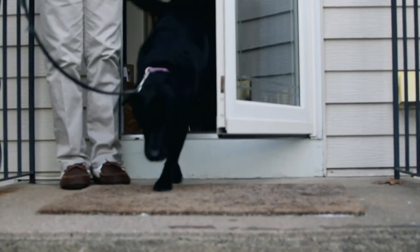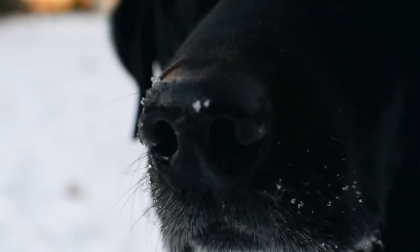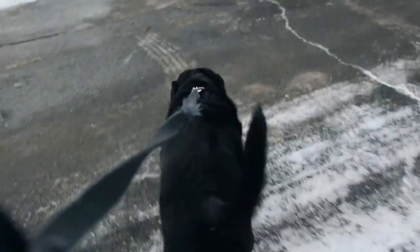She enjoys her time on walks as well — the time of day where she gets to sniff anything that moves and anything that doesn't. From afar it may seem like the human is leading the dog, but only one who has walked the dog before knows that this is far from the truth.